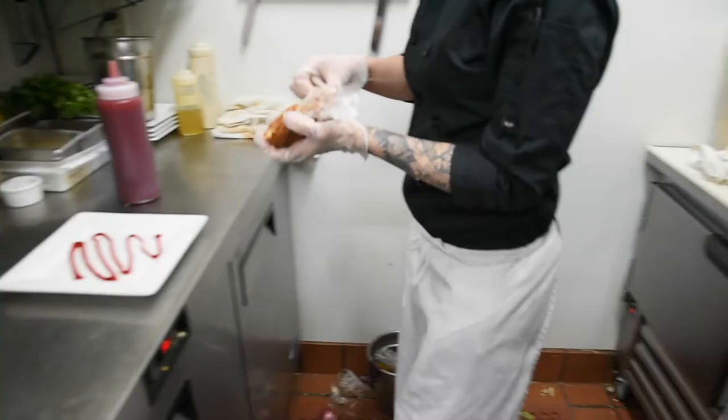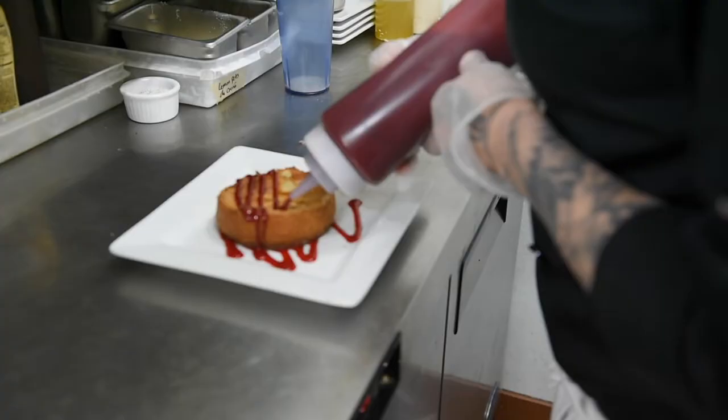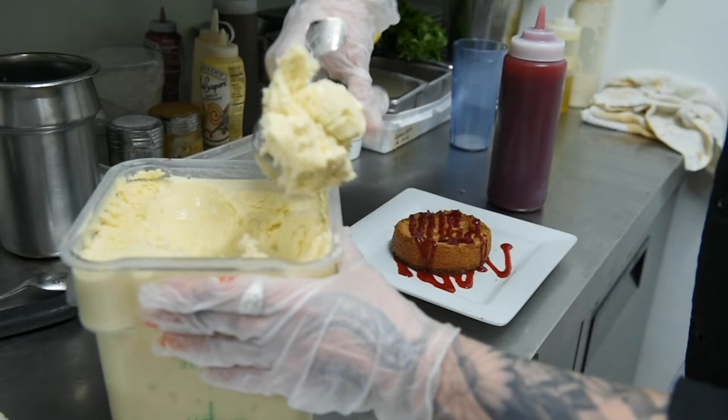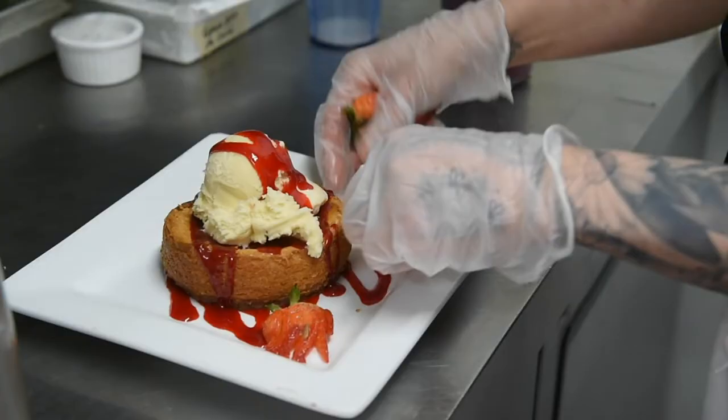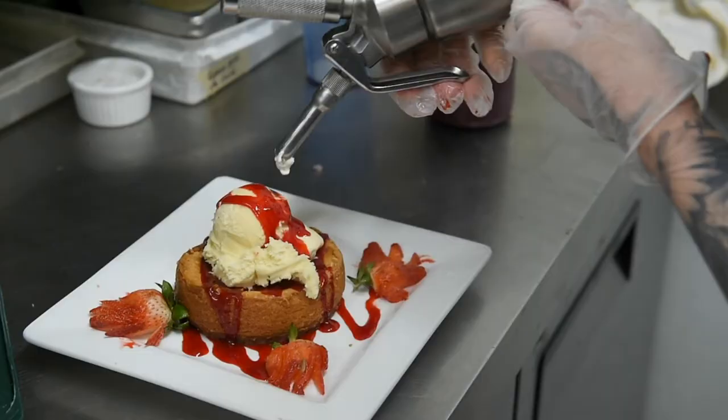The owner tried a butter cake somewhere else and he was just blown away with it, and he wanted me to recreate it. So through a lot of trial and error, a lot of sticky pans, a lot of looking at it and being like, oh my gosh, that's not right — a lot of test tasting. I came up with this recipe and I've been running with it ever since. And it's amazingly, hands down, the best seller. Everyone loves it. Our butter cake.